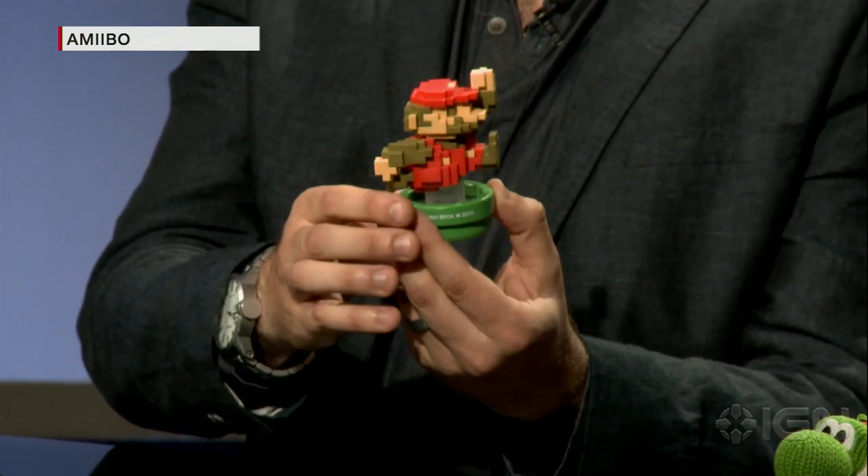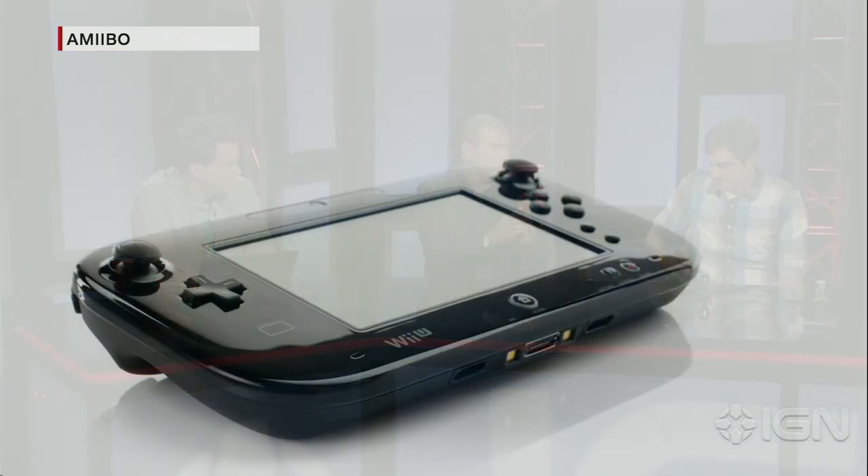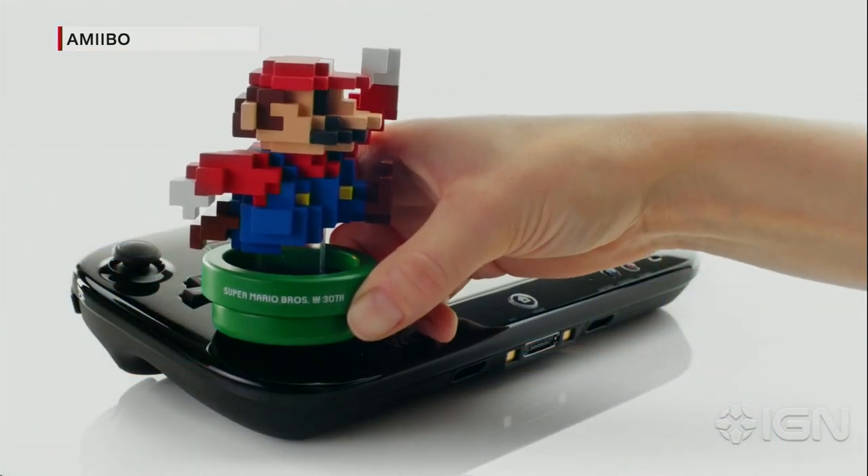As you can see, it's kind of that 8-bit style but fully 3D, and it's got Mario's original look from Super Mario Bros. — the classic NES look with the classic colors. There will be two different 30th Anniversary Mario Amiibo figures: the classic color and the modern color. He's just large enough that you can't easily pocket him — that was apparently an intentional design decision.